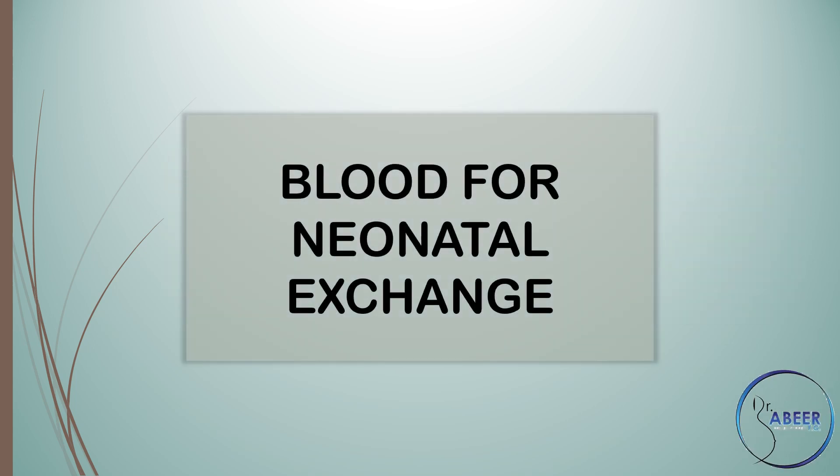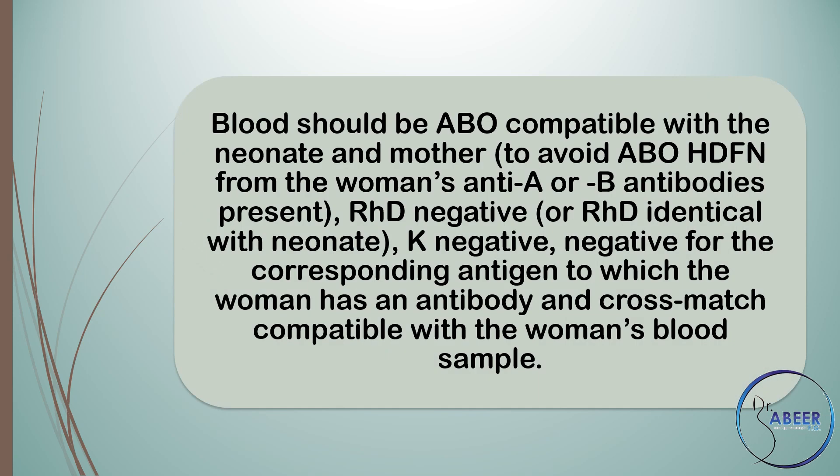Blood for neonatal exchange. Blood should be ABO compatible with the neonate and mother to avoid ABO HDFN from the woman's anti-A or B antibodies present, RhD negative or RhD identical with the neonate, K negative, and negative for the corresponding antigen to which the woman has an antibody, and cross-match compatible with the woman's blood sample.